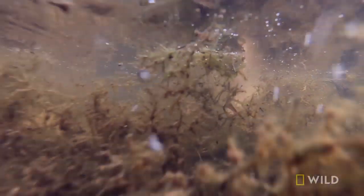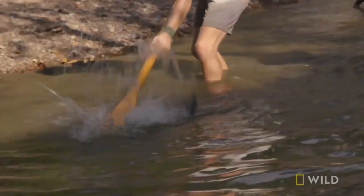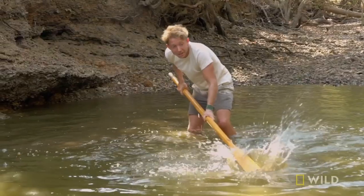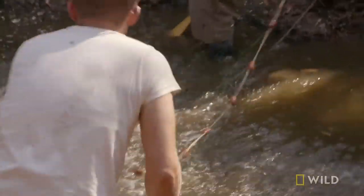Catching crocs like this — this is how you do it. Pretty much the only way of getting them. We know there's a croc in here somewhere. We got one! You've got that one, Sean. We got him here.